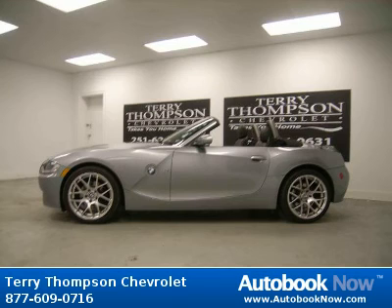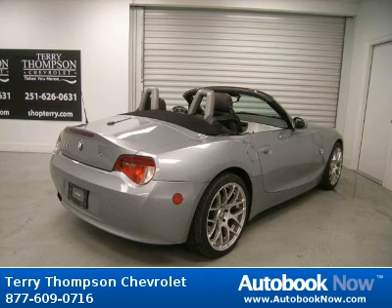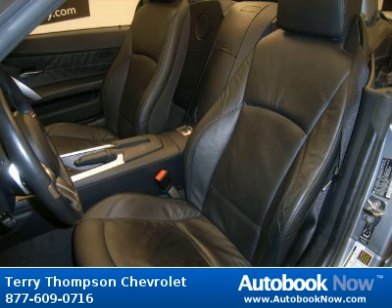This 2006 BMW Z4 is available at Terry Thompson Chevrolet in Daphne, Alabama. The Z4 has a beautiful silver-gray metallic exterior and black interior. It has 55,000 miles on it.